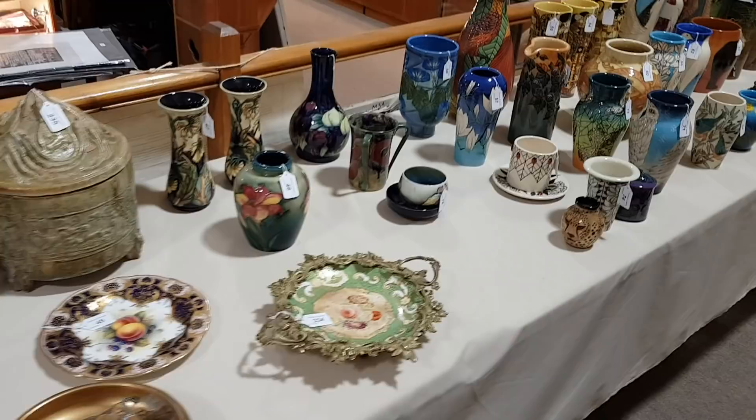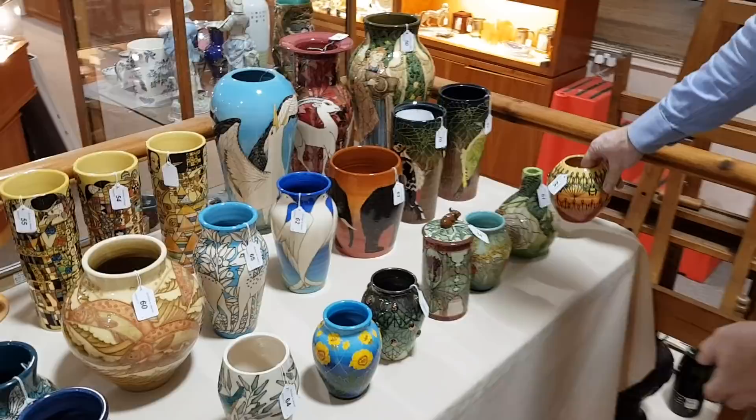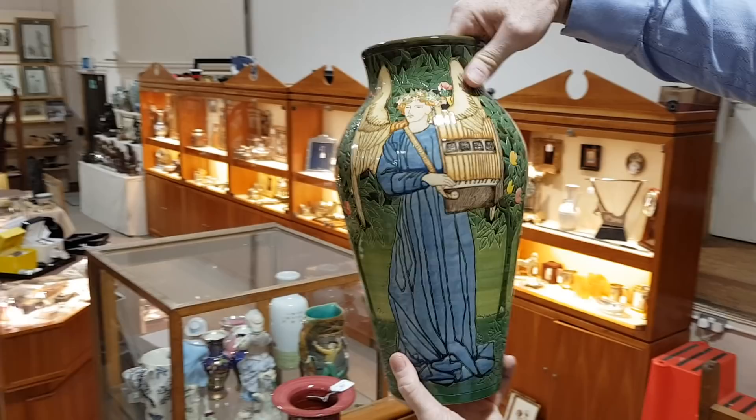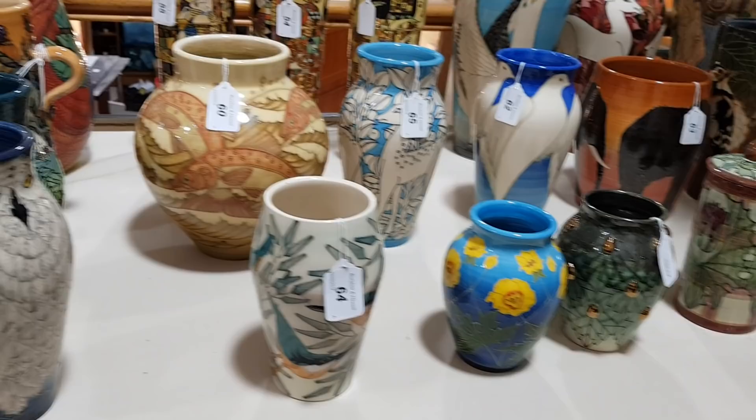And all this over here — we have Moorcroft pottery. And then this, which is Dennis China Works. Look at that magnificent vase here. All designed by Sally Tuffin. These would be many hundreds of pounds to buy new. The larger pieces are estimated at sort of two or three hundred pounds each, and the smaller ones closer to a hundred, hundred and fifty pounds each. But that whole collection is Dennis China Works.